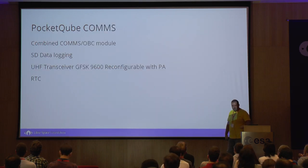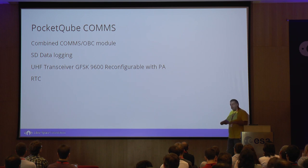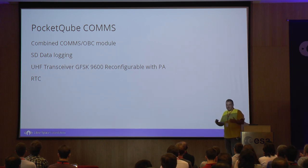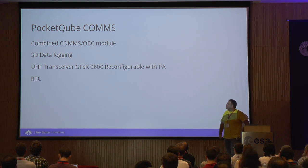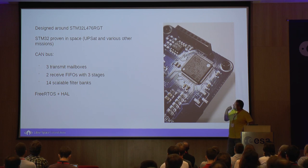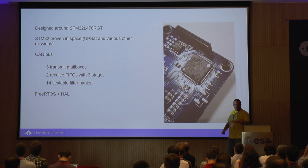We started with the communications module, which is probably the most important thing on a satellite since you want to be able to communicate with it. What we decided to do is build a combined COMS and OBC module, with probably ditching the OBC part and making a different architecture where there is no OBC on the satellite. We needed some data logging — large storage — so I added an SD card and the UHF transceiver. It's set up at a given modulation and data rate, plus an RTC clock. The platform is built around the STM32, proven in space from the UPSAT project. Software-wise, we use FreeRTOS and the hardware abstraction layer from the ST toolkit.